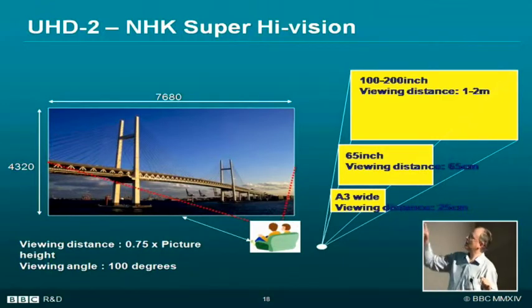That's equivalent to an A3-size tablet at arm's length, or a 65-inch screen at a viewing distance of just over two feet — pretty close. Or a 100 to 200-inch screen at a viewing distance of two metres. Can you fit a 200-inch screen in your living room? Last time I gave a talk I jokingly said I don't suppose anyone's got a 108-inch TV yet, and two people put up their hands. It was a specialist television audience. They're pretty expensive and difficult to get through doorways.